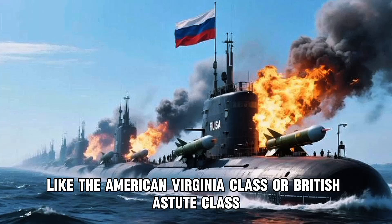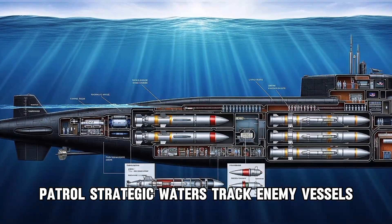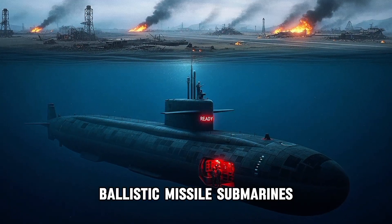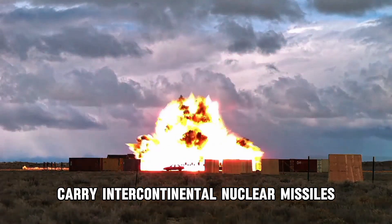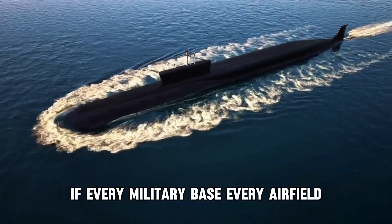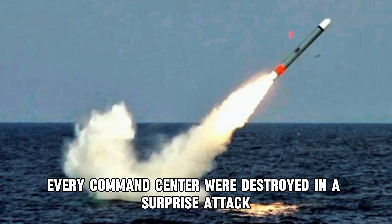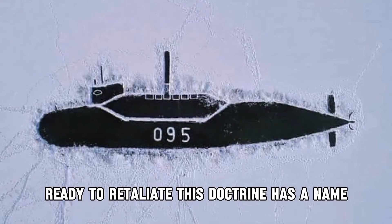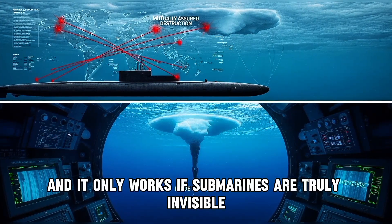Attack submarines like the American Virginia class or British Astute class patrol strategic waters, track enemy vessels, gather intelligence, and prepare to strike if war breaks out. Ballistic missile submarines — SSBNs in military terminology — carry intercontinental nuclear missiles and represent the second-strike capability that prevents nuclear war. If every military base, every airfield, every command center were destroyed in a surprise attack, these submarines would still be out there, hidden, ready to retaliate. This doctrine has a name: mutually assured destruction. And it only works if submarines are truly invisible.